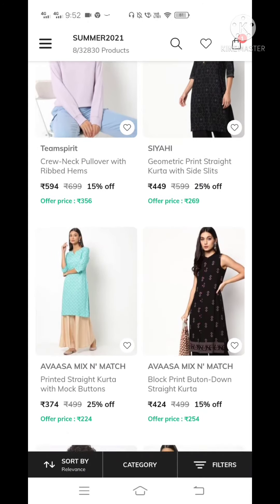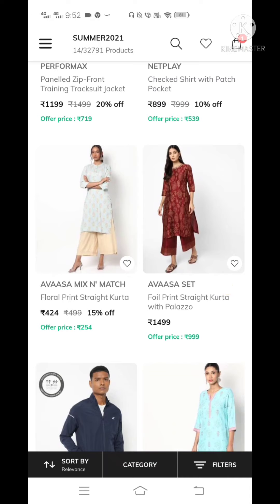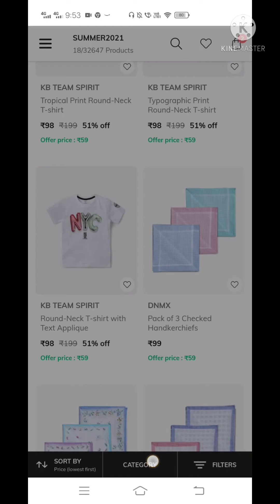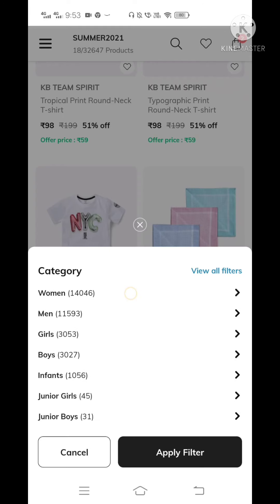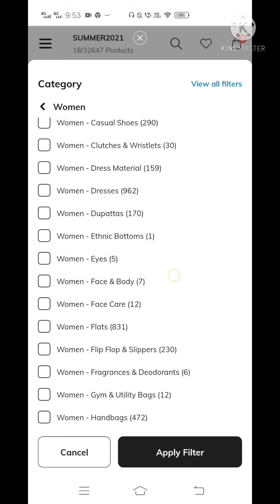First, we'd like to scroll through all these products. We're going to go to this category and look at the top. So we're going to go here, click this, and check this category. We're going to scroll to the top.